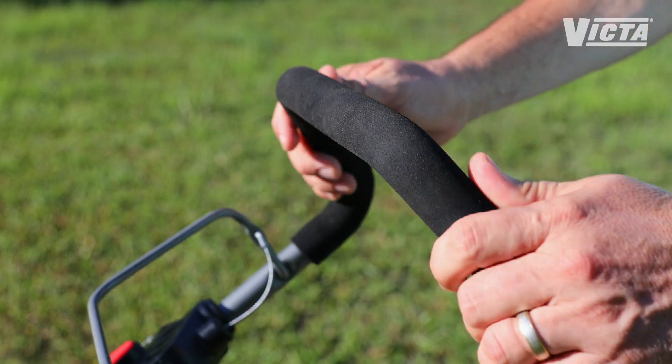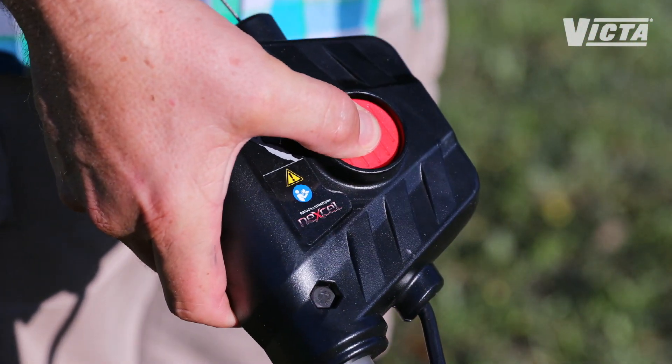And it's the little extras that make a difference too — the soft grip comfort handle and the push button starting.